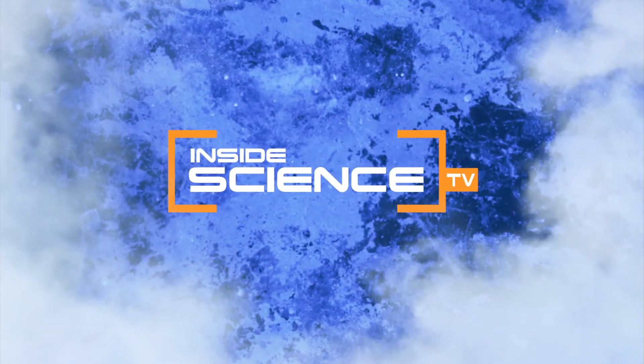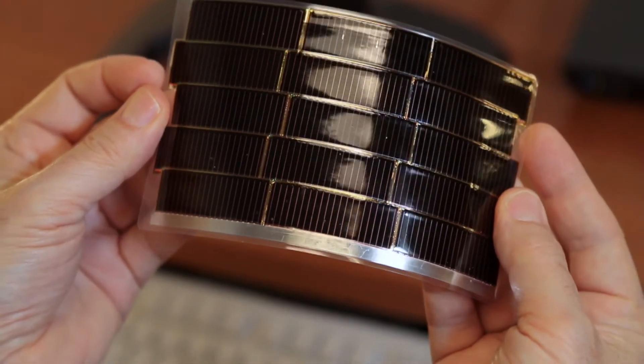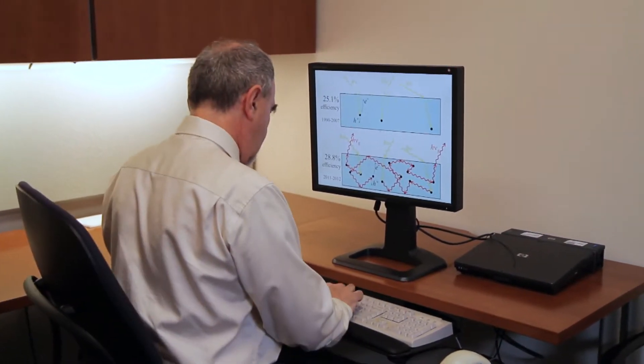Welcome to Inside Science TV. These solar cells are unique because they absorb and emit light. Eli Yablanovich is a professor in the electrical engineering and computer sciences department at the University of California at Berkeley.